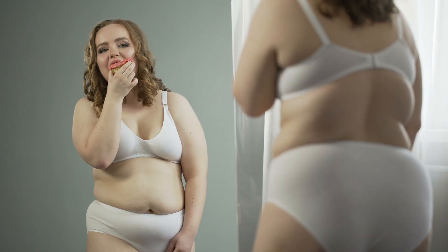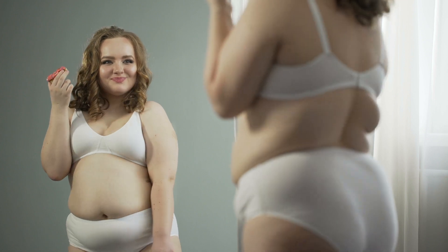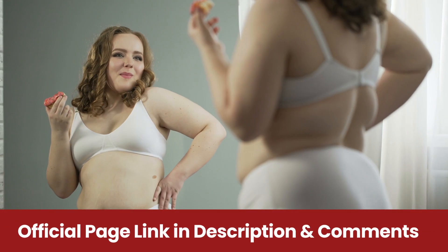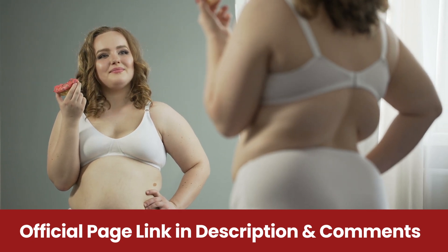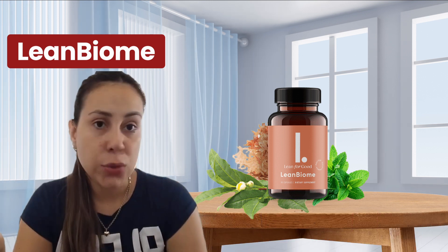People who are taking LeanBiome all over the world are experiencing massive weight loss — completely changing their bodies and becoming so much more full of confidence. This is a supplement that needs to be taken seriously. It is really important that you remember it's either a three or a six month treatment, every single day without interruptions.